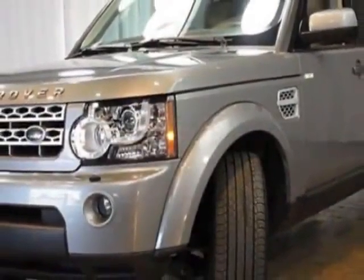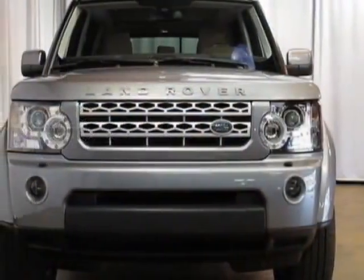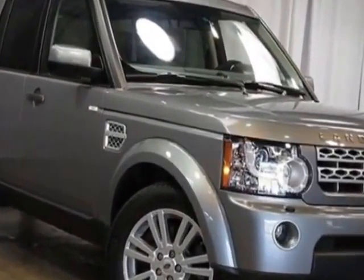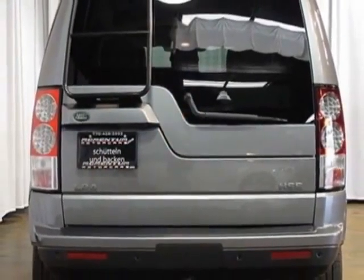This vehicle gets an estimated 12 miles per gallon in the city and an estimated 17 on the highway. This LR4 boasts a 5.0 liter engine and has a 6 speed automatic transmission. Additional options for this vehicle include the HSC package,